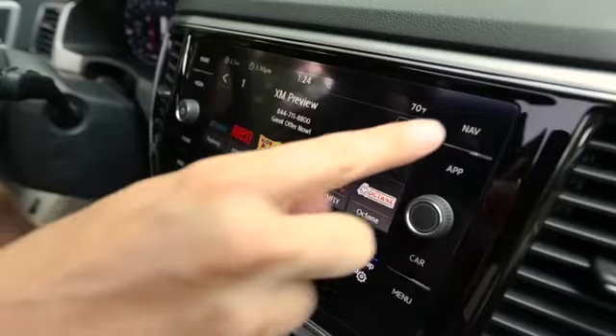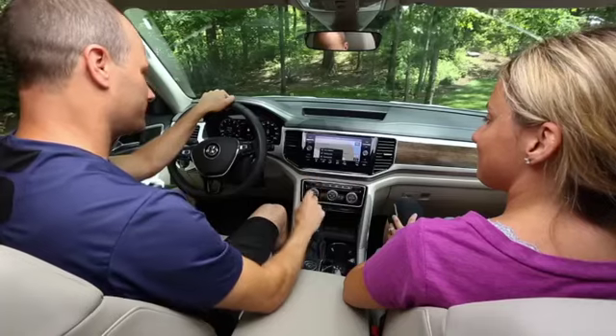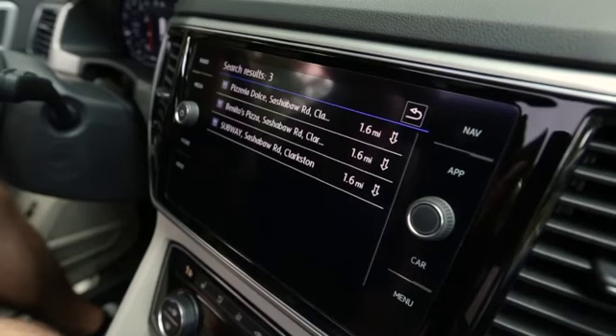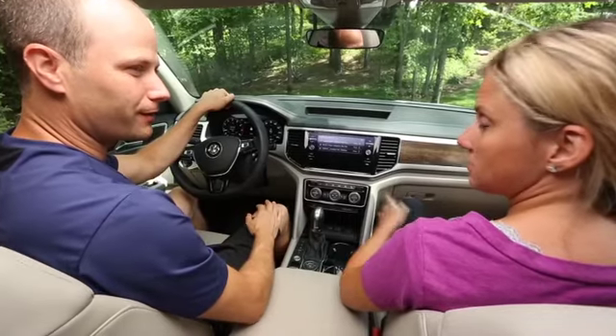Just press NAV. Select POIs for points of interest. From the drop-down menu, select Restaurants. The navigation unit provides you with a list of restaurants and their distance from you.